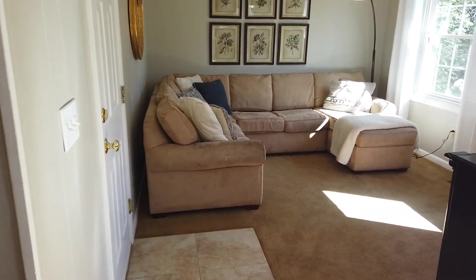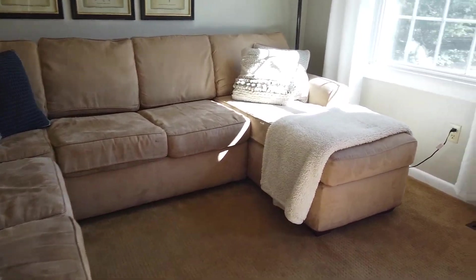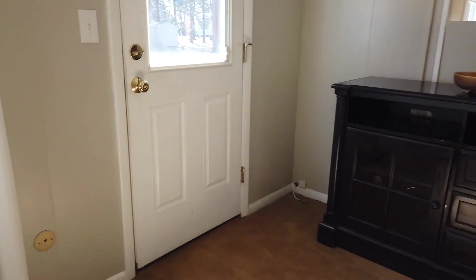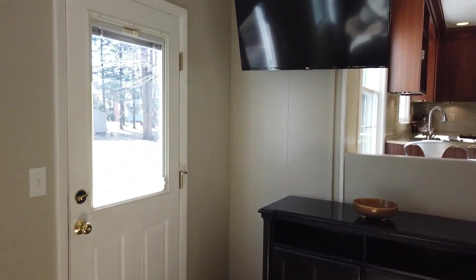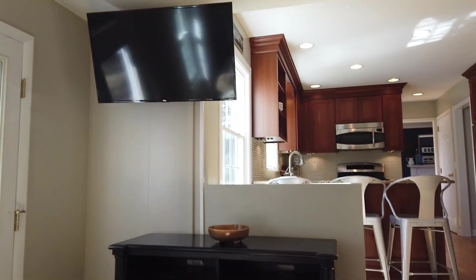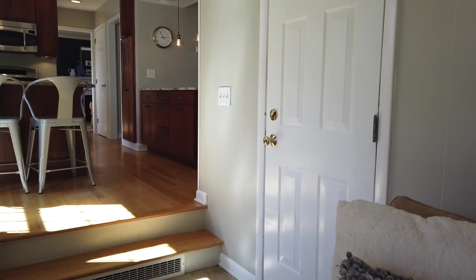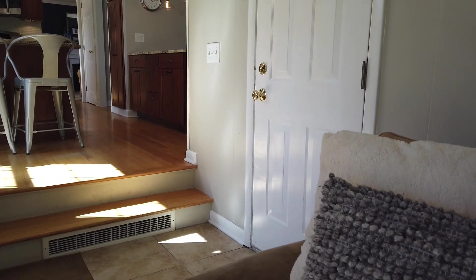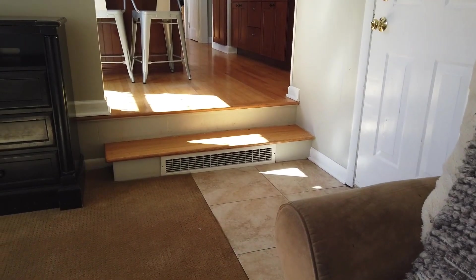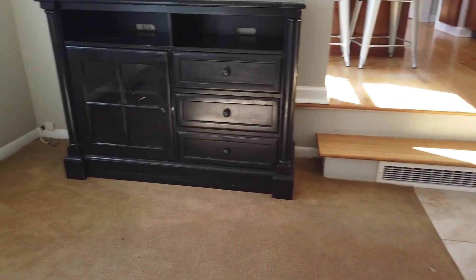Down here we have living room number two. This one has the actual TV hookup — so if that tells you if it's a living room or a family room. Doesn't tell me anything — I'm still going with living room number two. The door to the right is the entry into the garage. Most of this first floor was hardwood. You can see the entry area has a small tile way since it comes through the garage. This living room number two is carpeted.